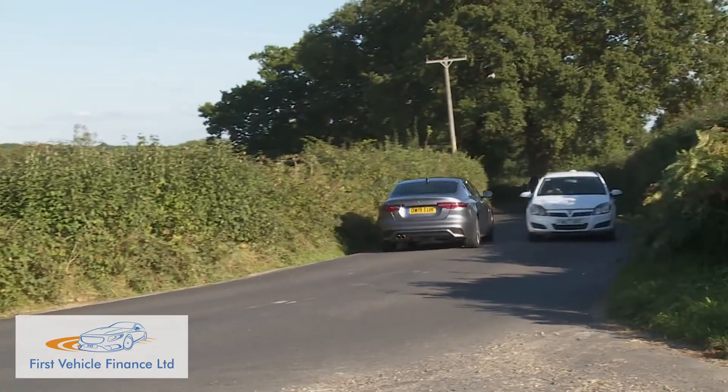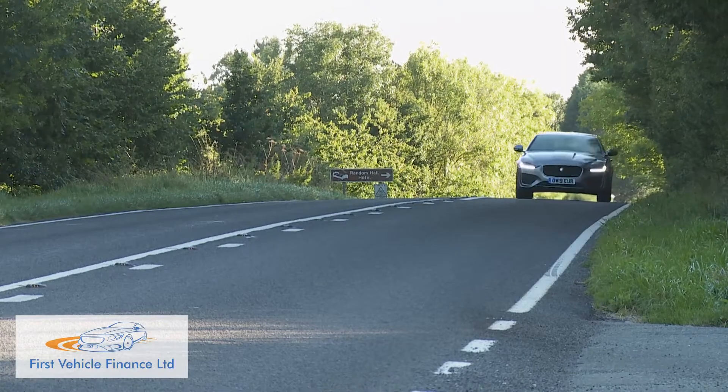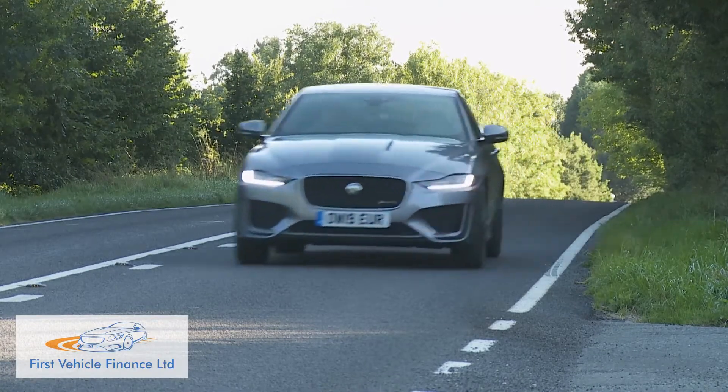The beautifully weighted steering also helps, although not quite so good is the 8-speed ZF auto gearbox, which is now mandatory on all versions of this Jaguar. This can occasionally be found hunting around for the right ratio when a rapid burst of forward motion is called for.